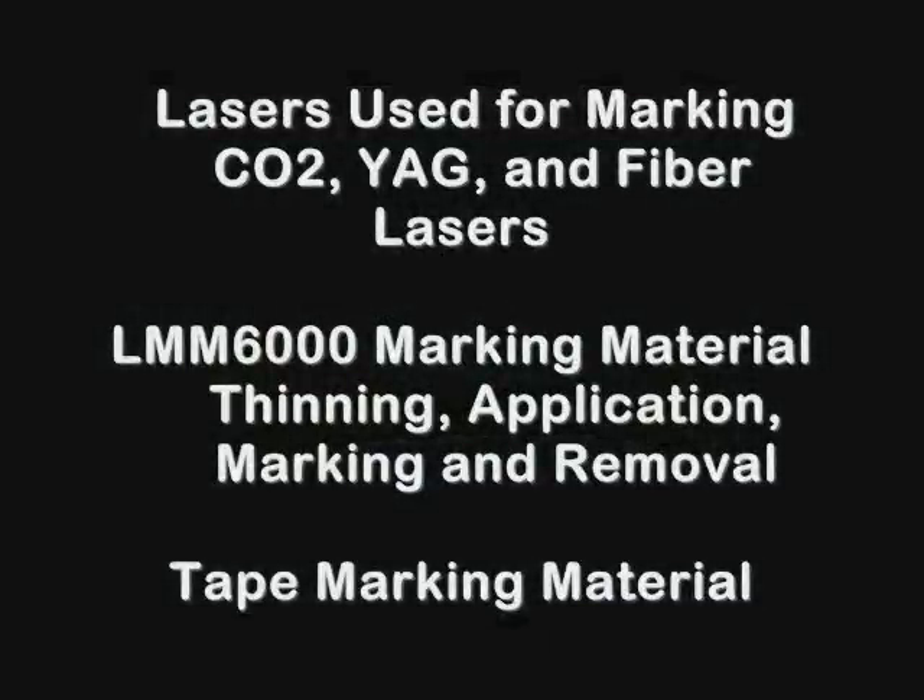This video will outline the lasers used for this type of marking, how the LMM6000 marking material is used, and how to use the CerMark laser marking tape materials.